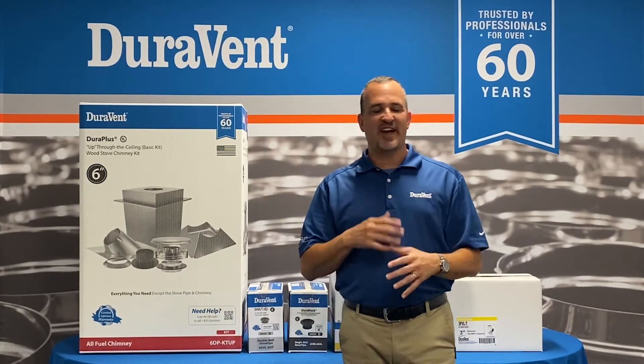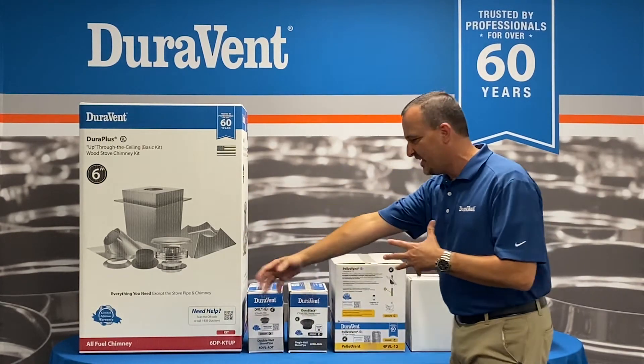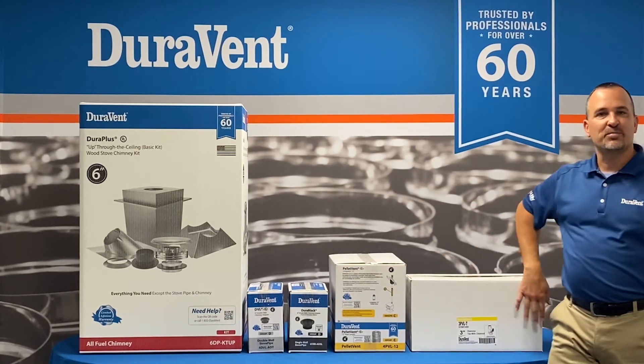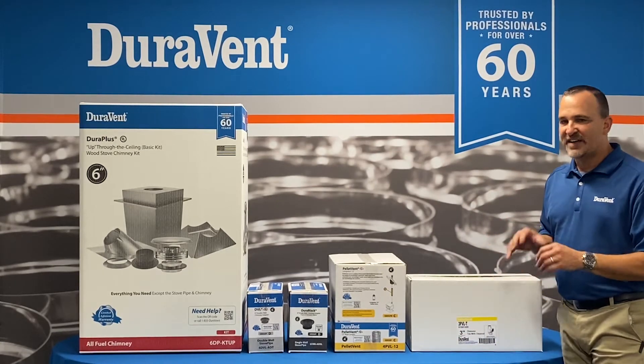We've listened to what you said — you've asked us for years: please improve the packaging, make it cleaner, make it more concise, and that is what we've done. For many of you, you can remember the way our packaging used to look. It was a plain white box, a very small sticker — not a lot of information, not very useful, not very helpful.